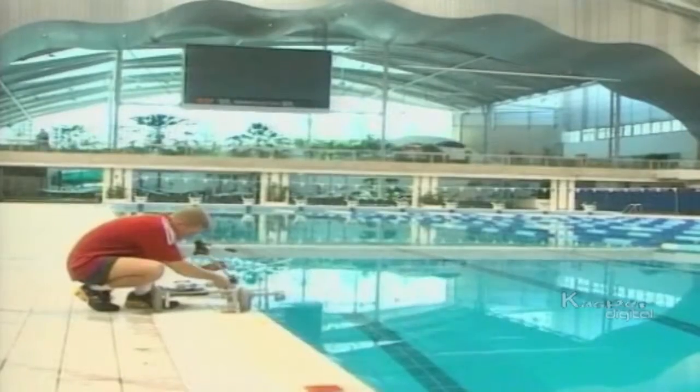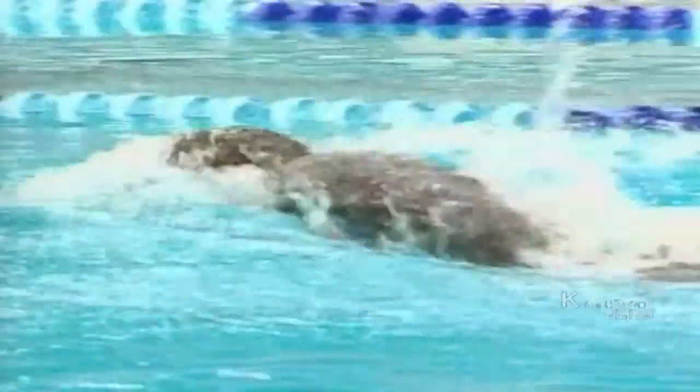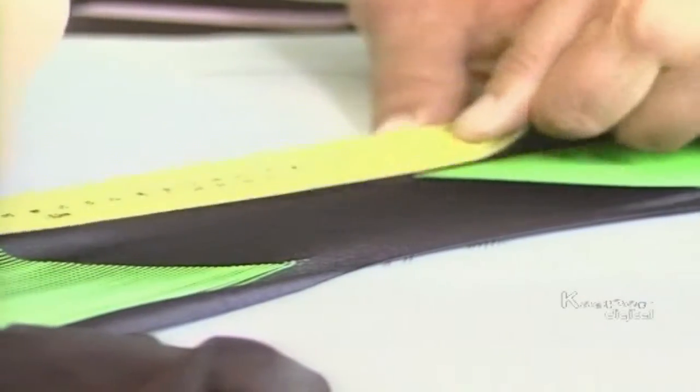After that it was back to Sydney for tests in the Olympic pool, and it produced the desired increase in performance. Thorpe said: I felt like I was higher in the water, I felt a little bit smoother, and I felt that there wasn't quite as much water on my back.